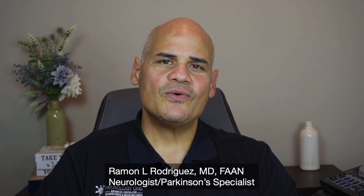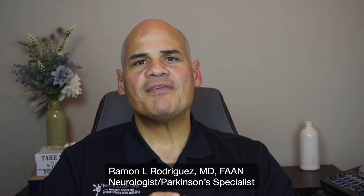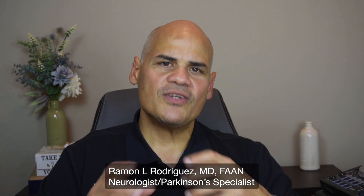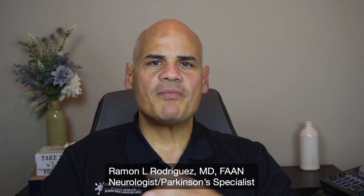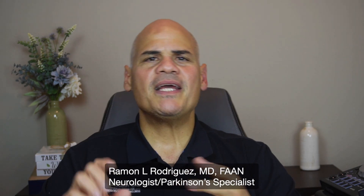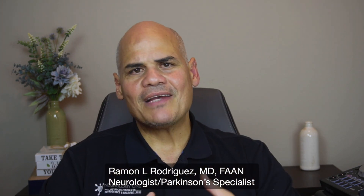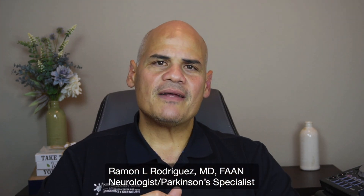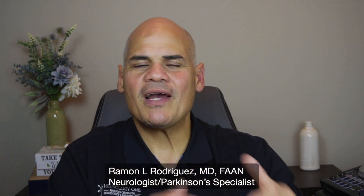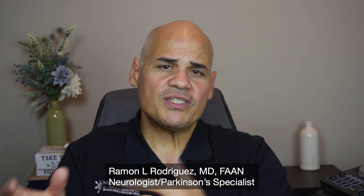I hope you find this information useful. It is very important to have a cognitive assessment, and if your doctor is not doing this, you can ask them. There are many tests available, such as the Mini Mental Status Examination and the Montreal Cognitive Assessment. In my clinic, I use a computer system that helps monitor cognition over time, comparing results from year to year. For patients with problems, we check them every six months.